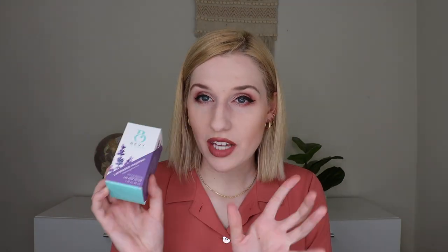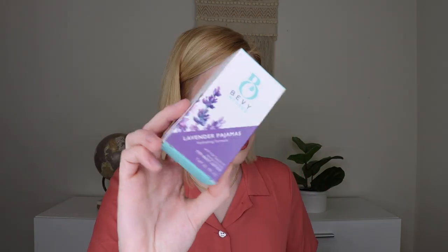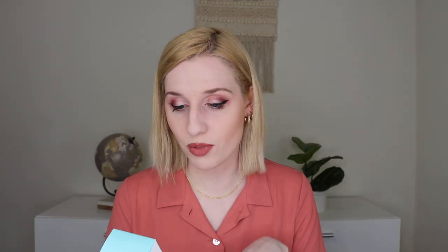The next thing I'm pulling out is another one of the Bath Bevy Infused lotions, again in lavender pajamas. Same situation — this is the CBD infused lotion. It comes with the pamphlet again, and I'm super excited to have two of these because they are super awesome.